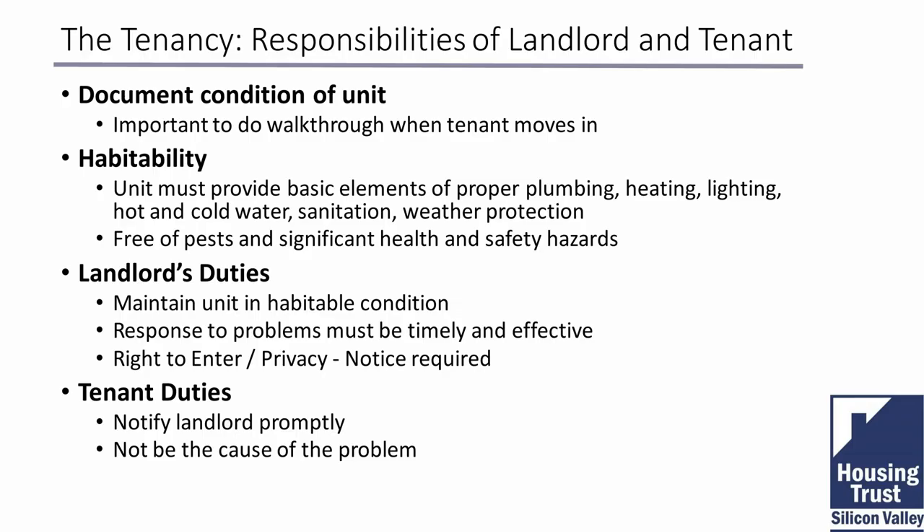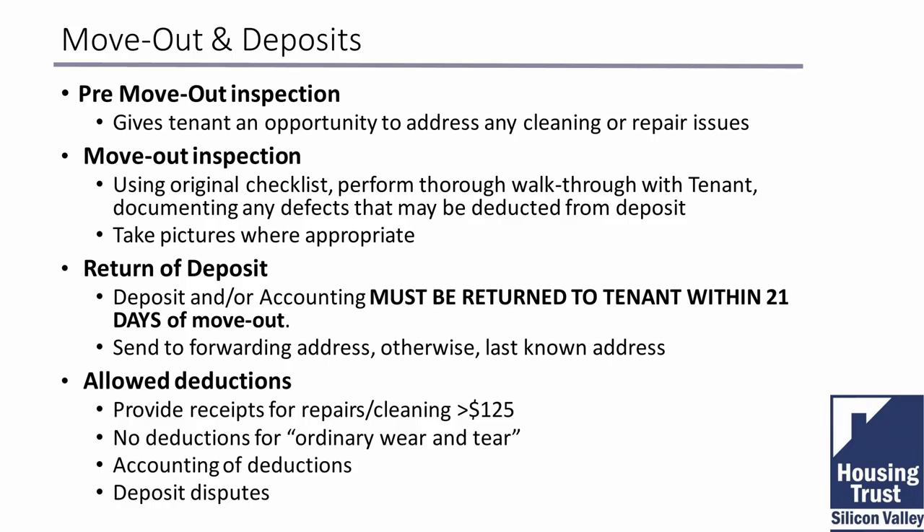Tenant responsibilities include paying rent on time — a late fee is very beneficial to keeping people on track. Tenants must take care of the property and, if you're nearby, respect your peaceful enjoyment as well. Regarding move-outs and deposits: the law says a tenant has a right to do a walkthrough two weeks prior to their departure.